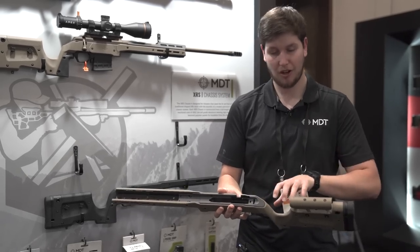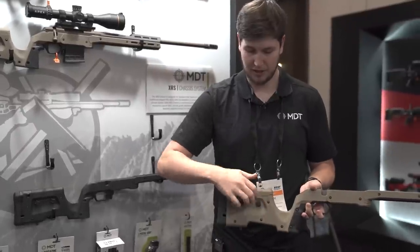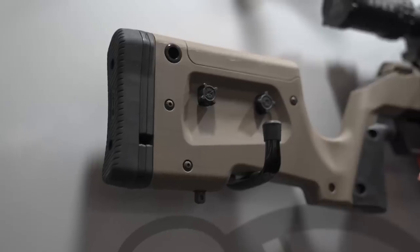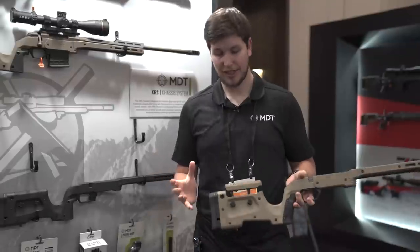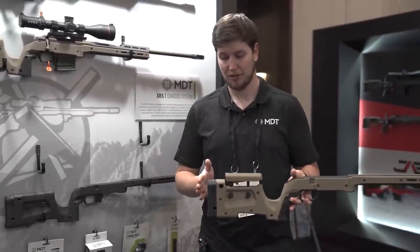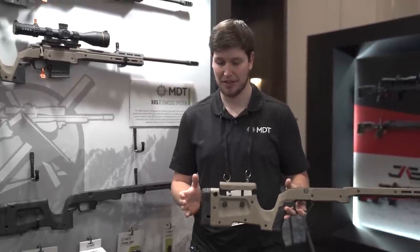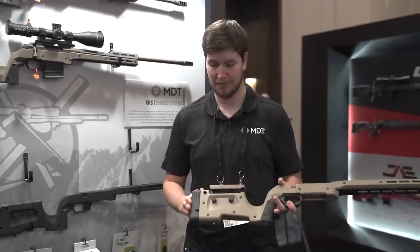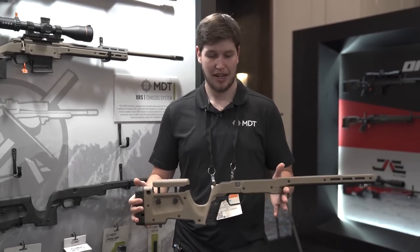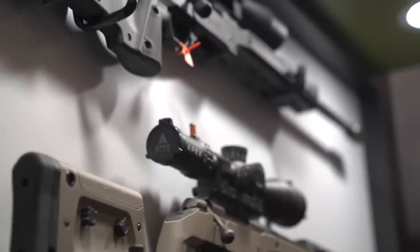The XRS gives you metal running all the way through the grip and into the buttstock. You've got tool-less cheek riser adjustment that you can remove for cleaning or bore sighting. The butt pad has a spacer system — we ship four to five spacers so you can adjust your length of pull about an inch or so out of the box. Great all-around chassis for hunters or crossover riflemen who want chassis performance with the ergonomics of a stock.